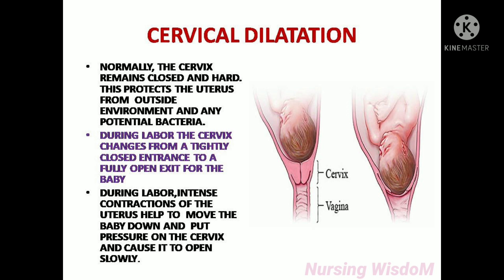During labor, intense contractions of the uterus help to move the baby down and put pressure on the cervix, causing it to open slowly.